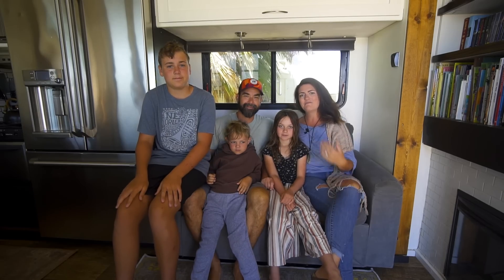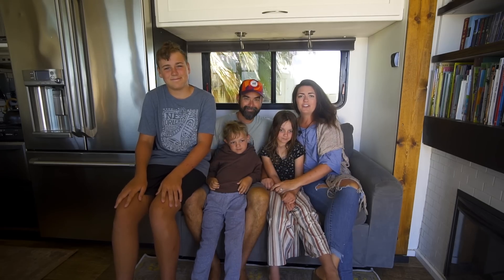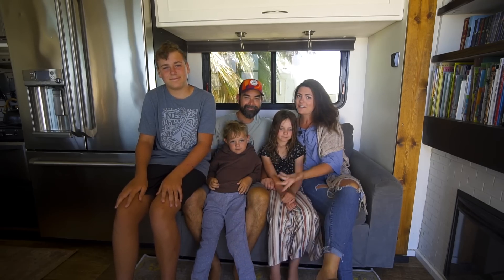Hi, we're Lars with Latitude. I'm Mel, this is Luke, Cohen, Rory, and Josie. We've been full-time in our RV for six years now. Come take a tour.